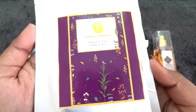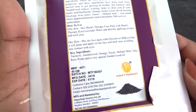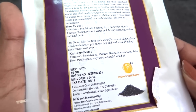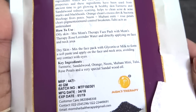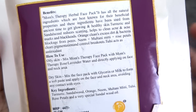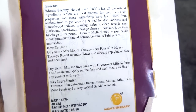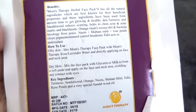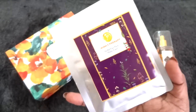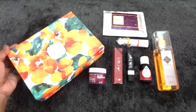Lastly, we have a product from Mom's Therapy — this is the Herbal Face Pack in the variant Midas Touch. The cost is 447 rupees for the 40 gram product, and the expiry is January 2019, though it is manufactured very freshly in April 2018 itself. The ingredients include turmeric, sandalwood, orange, neem, multanimitti, tulsi, rose petals, and special sandalwood oil. There are two ways to use it depending on your skin type — oily or dry. I have used other Mom's Therapy products before and they were really good.